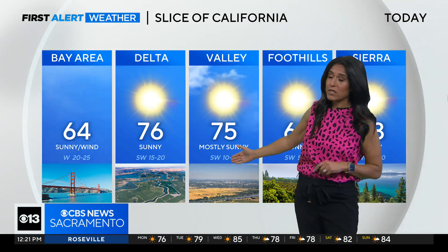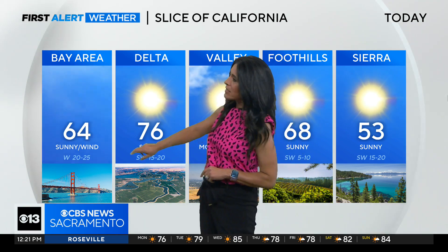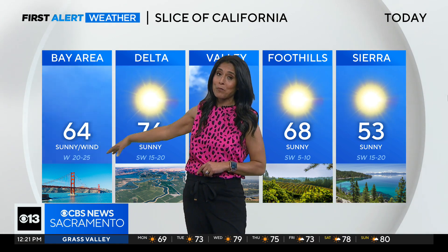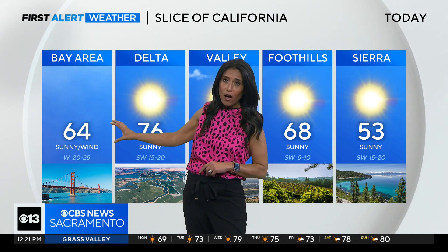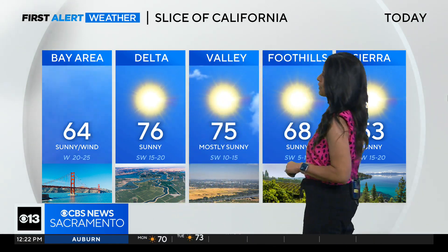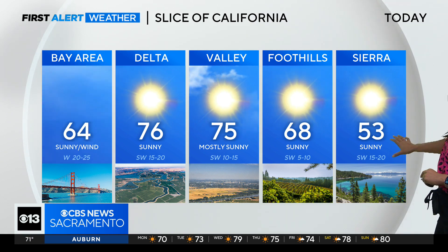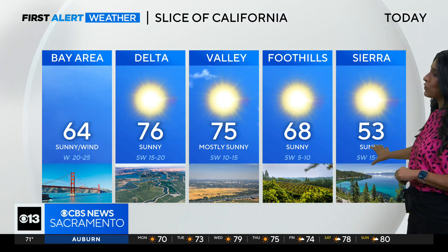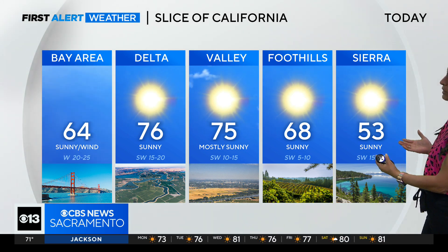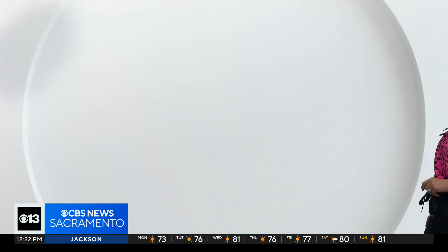The valley floor is looking for 75 today, and about 76 through the delta, seeing some real strong winds through the delta this afternoon too. 64 in the bay — we've seen some really gusty conditions in the Bay Area, starting with low clouds and fog. We might get a little sunshine out there, but 64 is going to be the afternoon high there. For the foothills, look for 68 today with plenty of sunshine. The Sierra will also see those gusty winds throughout the day, with a chance of some thunderstorms that may pop up. Otherwise, 53, sunny, with winds out of the southwest at 15 to 20 miles per hour.